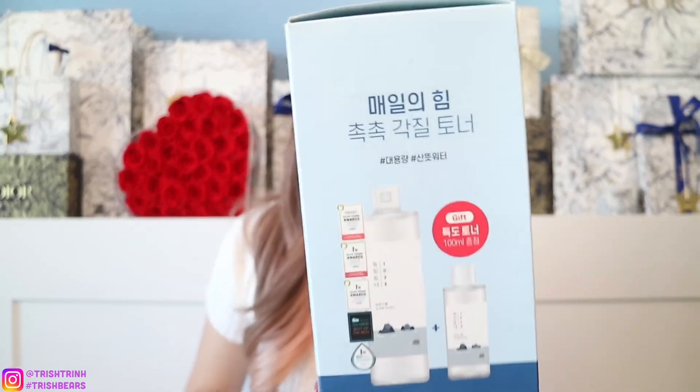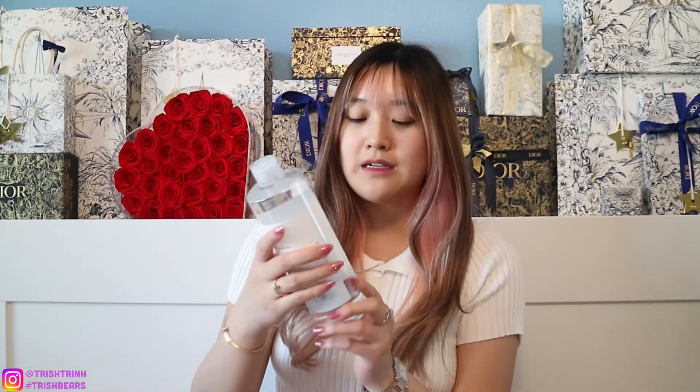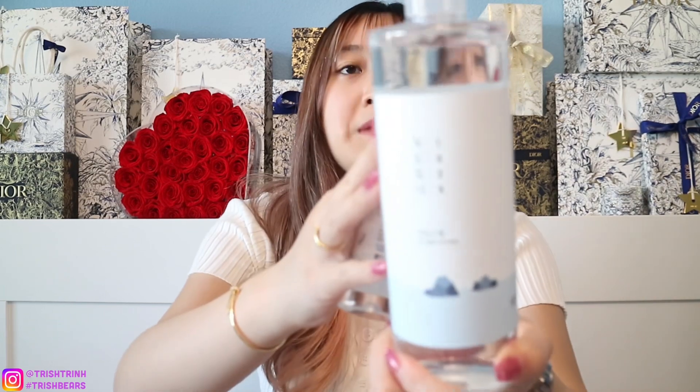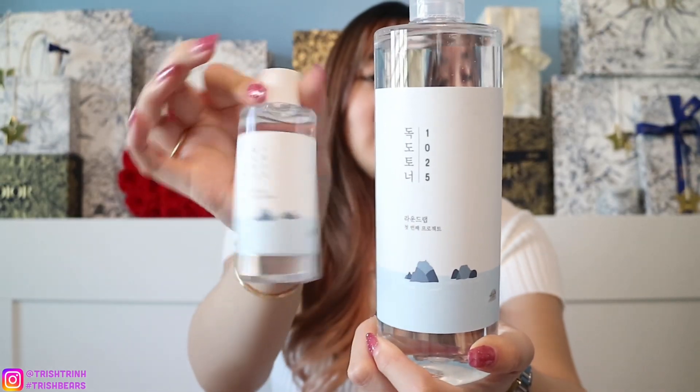I also got another toner from Round Lab. I got the big size but it also came with a small size. The big size is 500ml, same as the Anua, and then it also came with a miniature 100ml size. I'll be saving the smaller one for traveling as well.